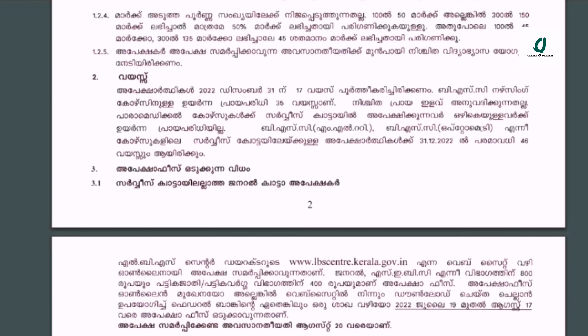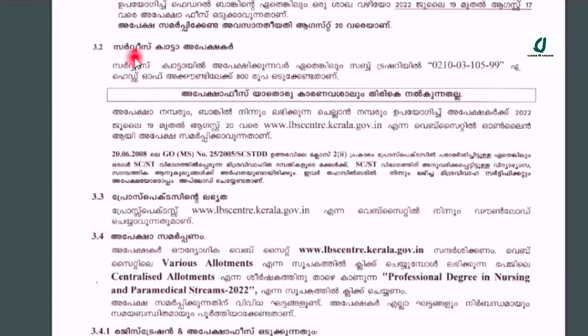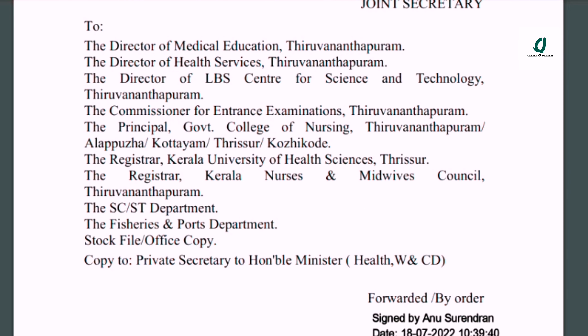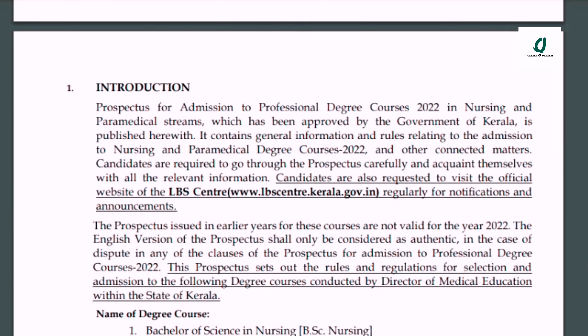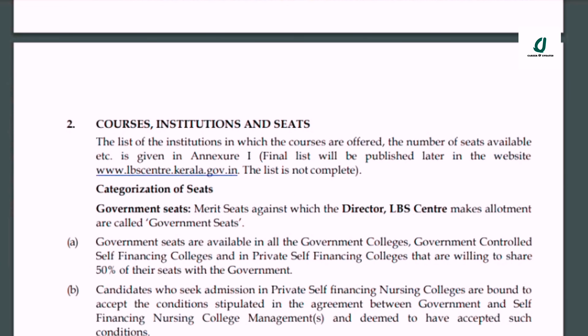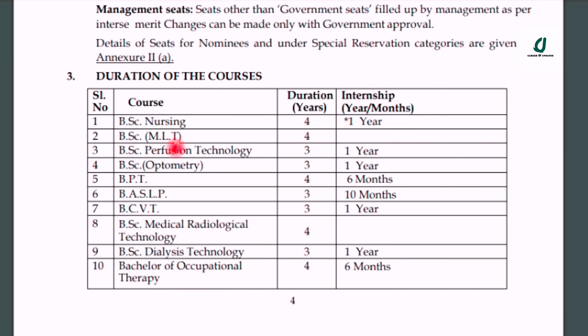We will look at the details in the prospects. There are many details and pages covering many courses in colleges. BSc Nursing has 4 courses, and there are various available courses across colleges.